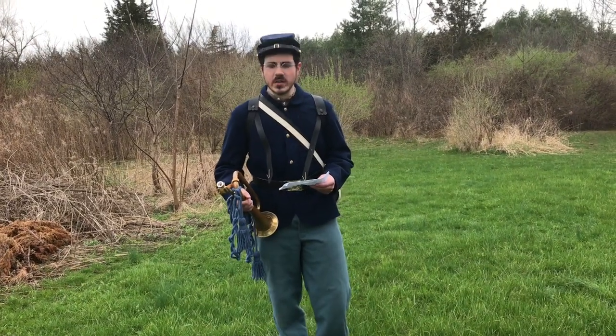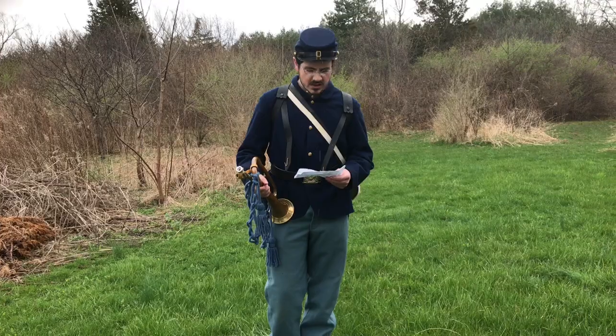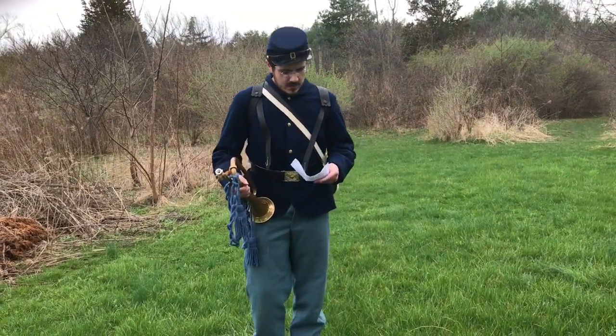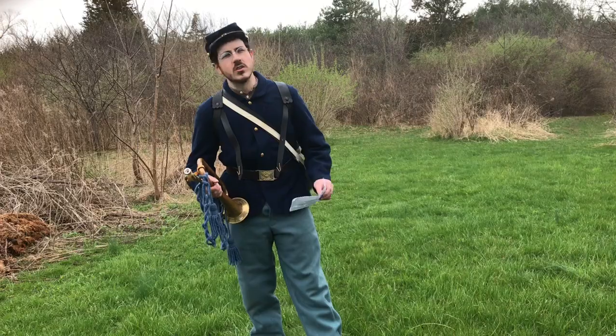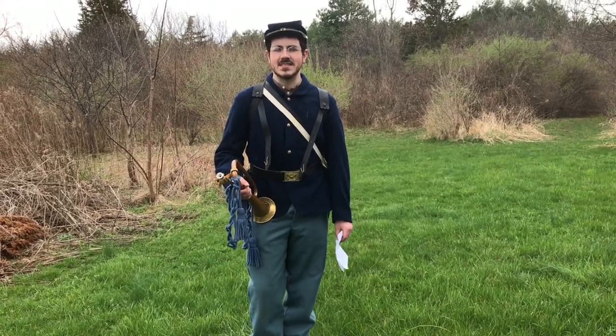The music of buglers was not only necessary in telling the time of camp duties, but also for guiding the movements of troops in battle. A Civil War soldier would need to know these bugle calls like the back of their hand and be ready to perform the tasks that were assigned to them.